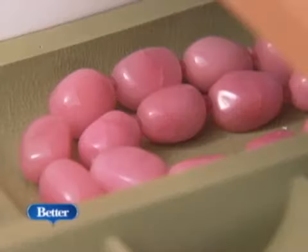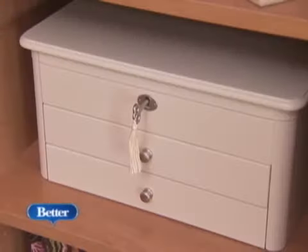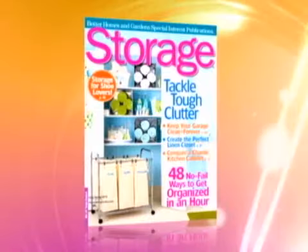I'm Jill Wage with Better Homes and Gardens. Thanks a lot, Jill. And for more after-the-holidays organizing tips, you can check out Storage Magazine on newsstands now.